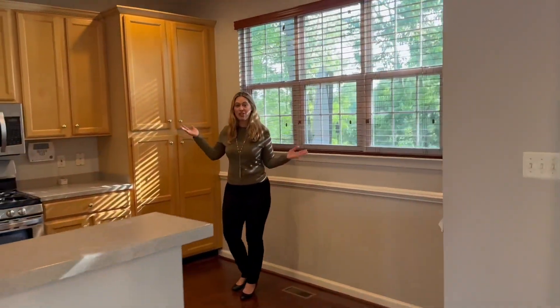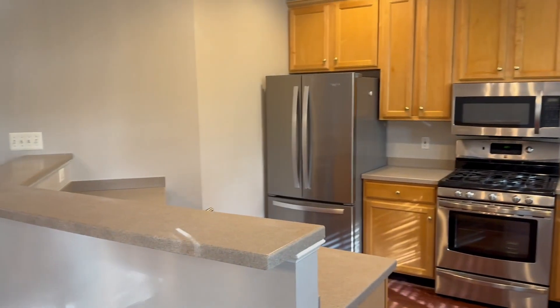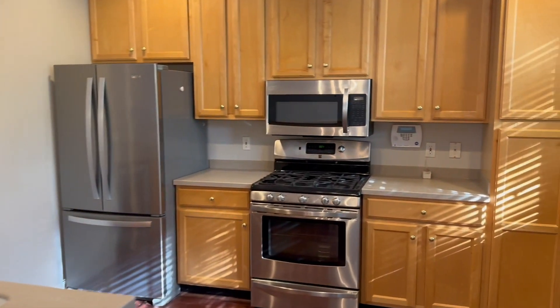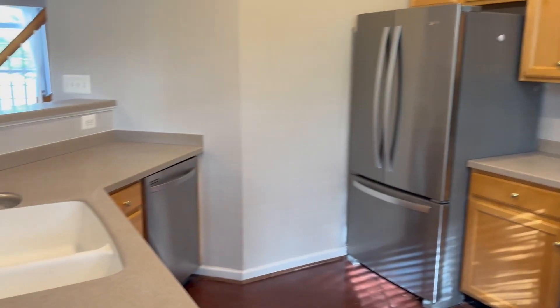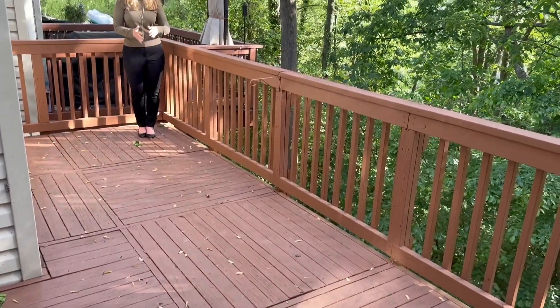Right over here is the kitchen, which features Corian counters, stainless appliances, and maple cabinetry. Just off the family room is this great deck with treed views.